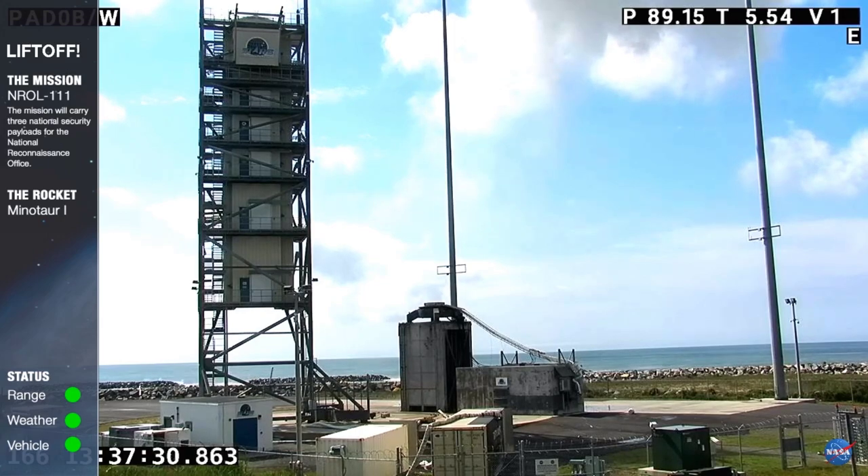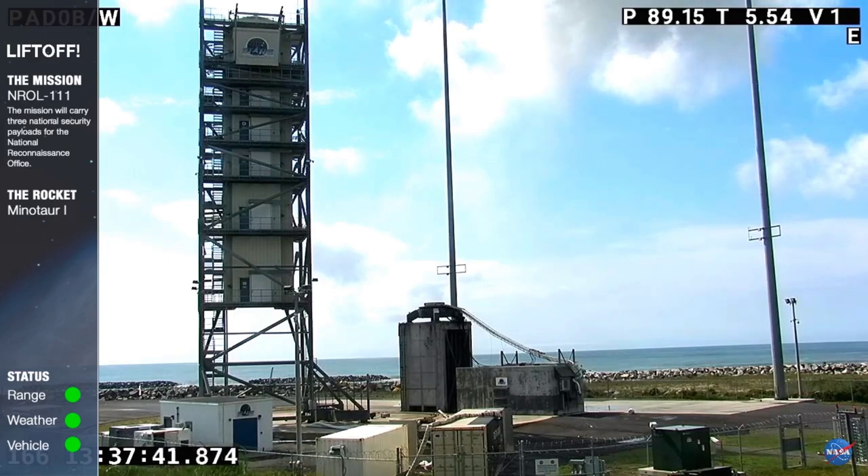The next launch from Wallops is a NASA Terrier-Improved Orion suborbital sounding rocket carrying the Rock-On educational payload. Launch is scheduled for 8 a.m. Thursday, June 24th. Thanks for joining us today.